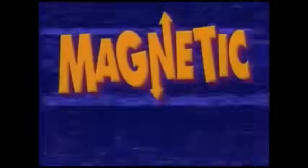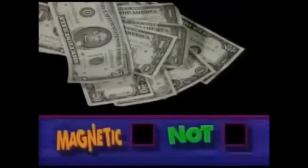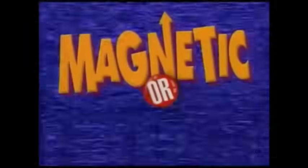Magnetic or Not? A screwdriver — magnetic or not? Cold hard cash — magnetic or not? A levitating train — magnetic or not? This has been another Magnetic or Not?